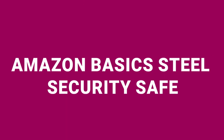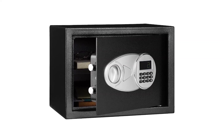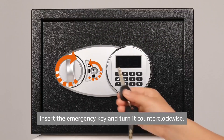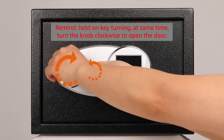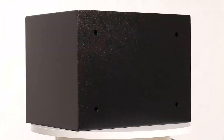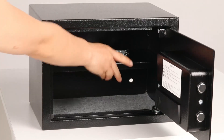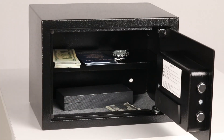Next, we have the Amazon Basics Steel Security Safe, priced at $66. This safe is compact, with a capacity of 0.5 cubic feet, making it ideal for securing cash, jewelry, and important documents. It features an electronic keypad and comes with two emergency override keys, which are useful if you forget the passcode or if the batteries die. The safe is made from alloy steel and has a carpeted floor to prevent your items from getting scratched. It includes pre-drilled mounting holes and four expansion bolts, making it easy to mount to a wall, floor, or shelf.